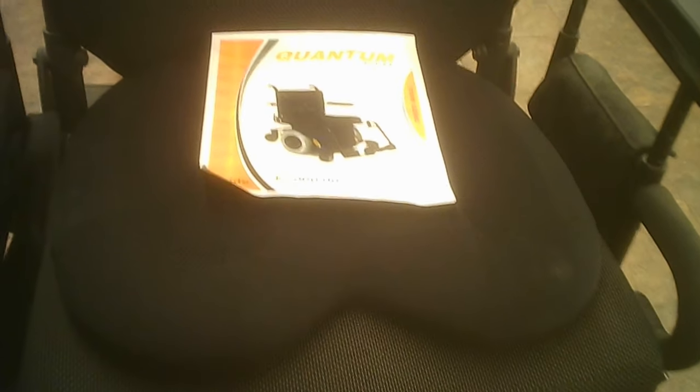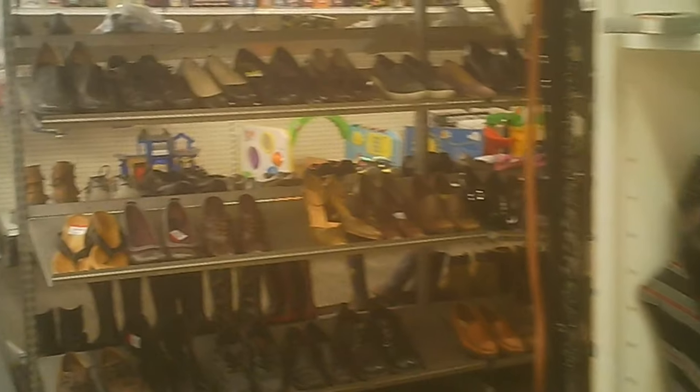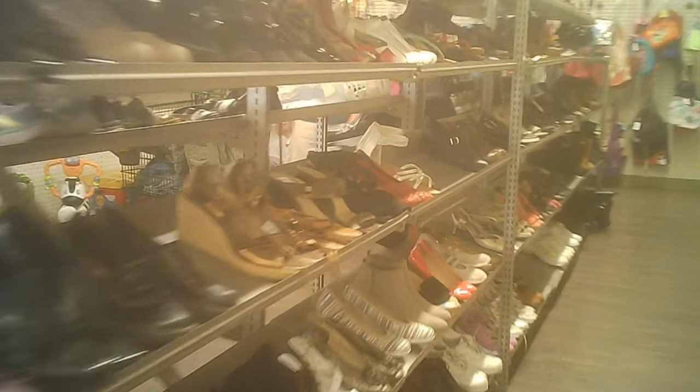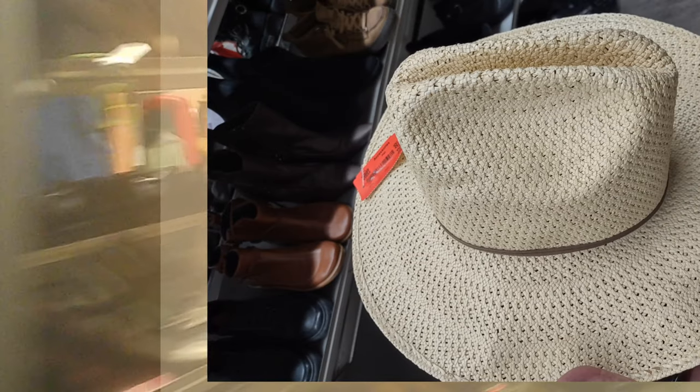We swung around and saw some more of the furniture and the clothing. They're selling a wheelchair — usually wheelchairs are very custom. Now we're moving into the shoes. Unfortunately there were some other shoppers in the area, so I wasn't able to keep the video showing the right-hand side where there were other accessories, including this hat.